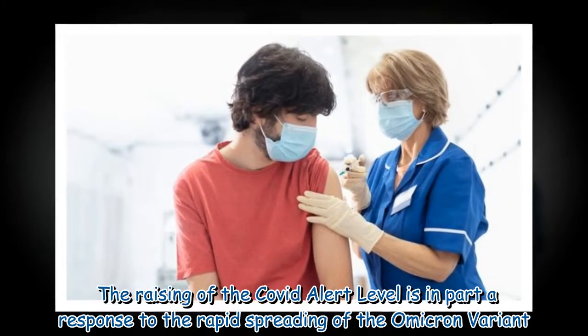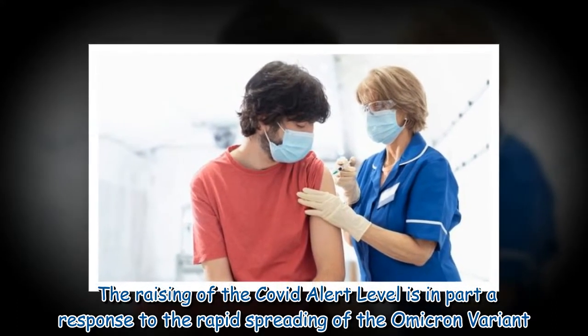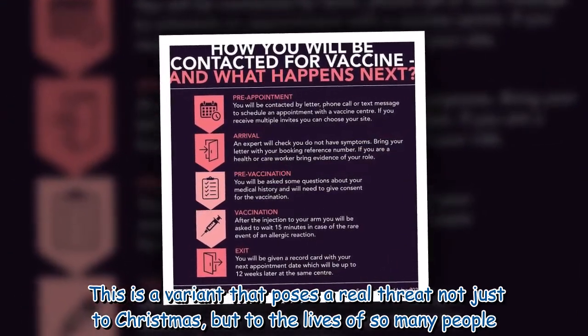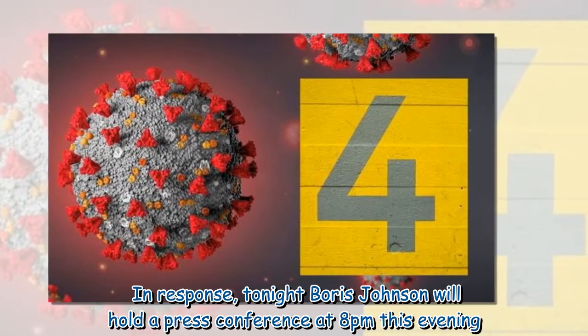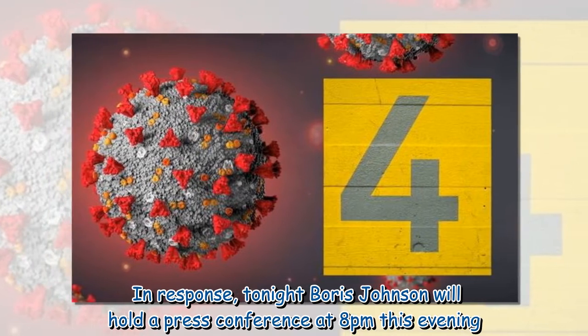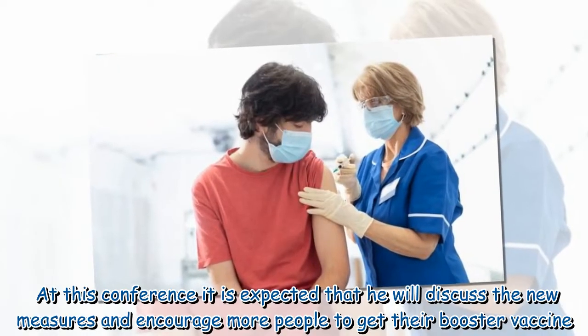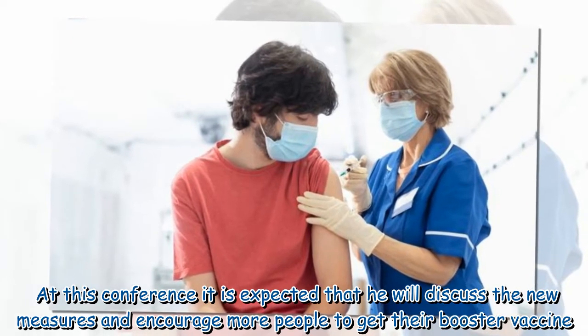The raising of the COVID alert level is in part a response to the rapid spreading of the Omicron variant. This is a variant that poses a real threat not just to Christmas, but to the lives of so many people. In response, tonight Boris Johnson will hold a press conference at 8pm. At this conference it is expected that he will discuss the new measures and encourage more people to get their booster vaccine.